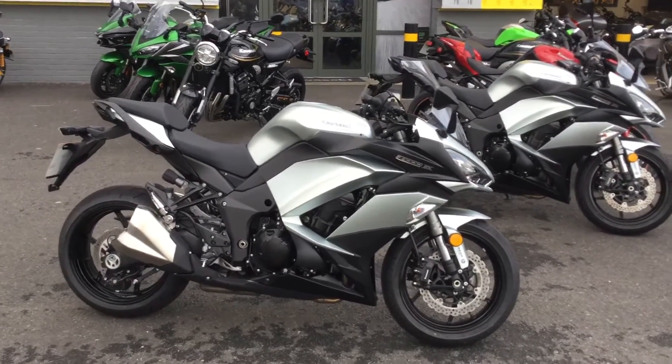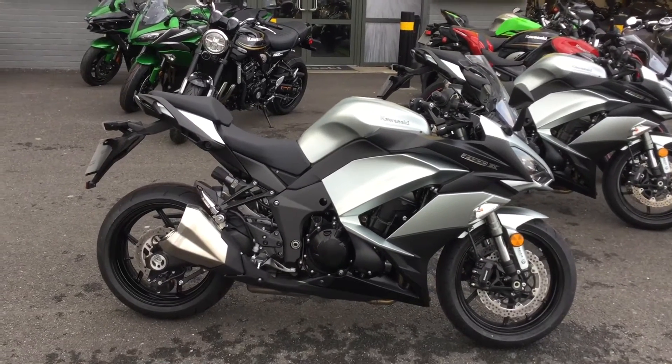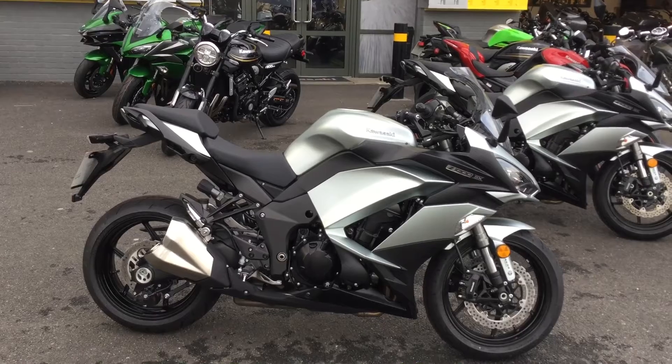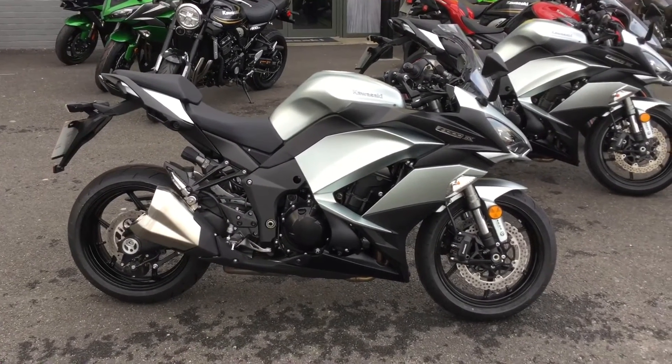Brand new 2019-plate Z1000SX with a free tour kit and a big discount that will be listed in the description. If you are interested, please feel free to make an inquiry.